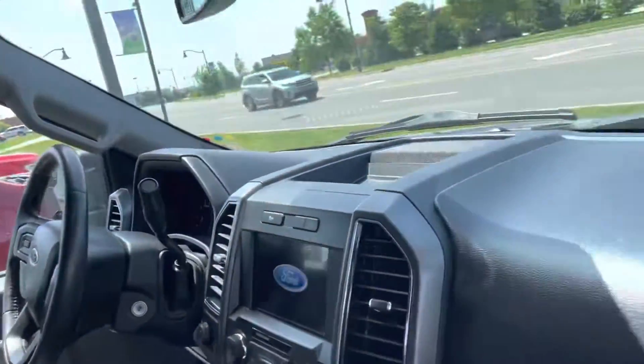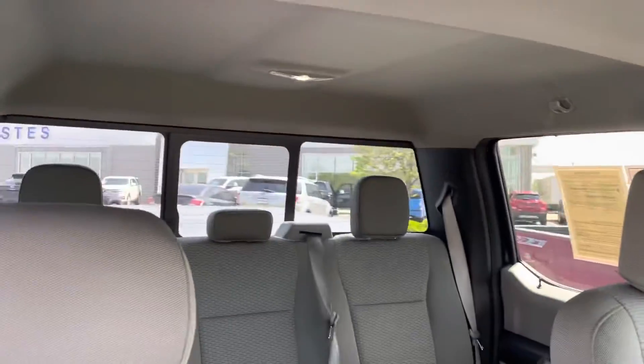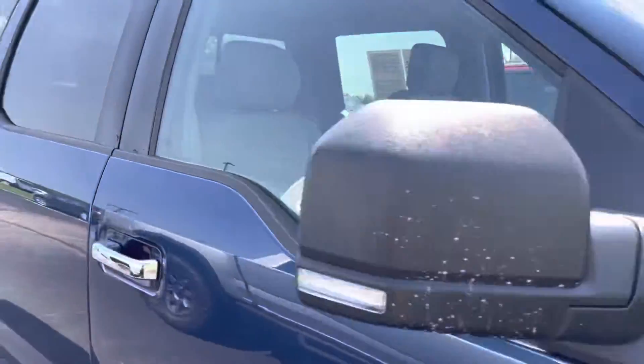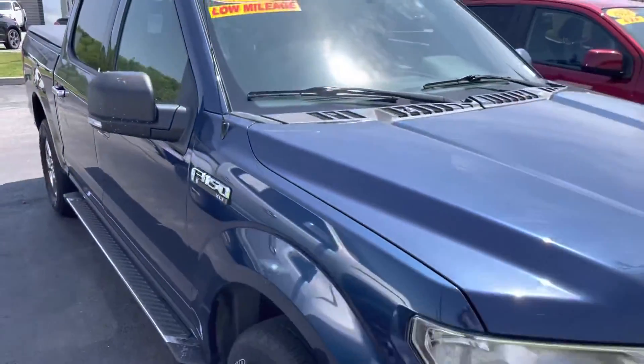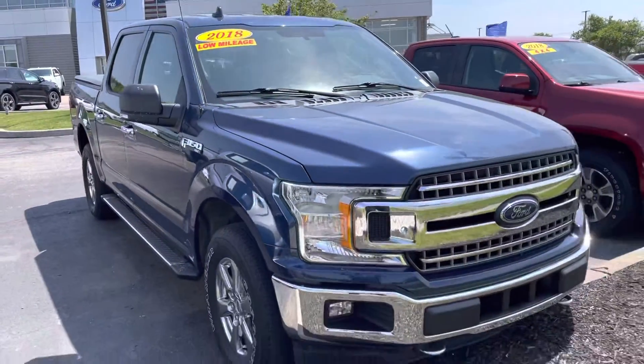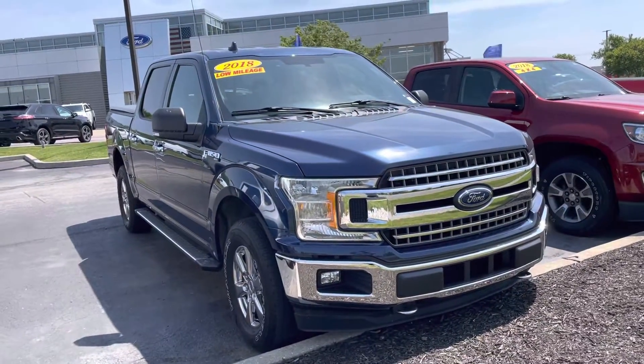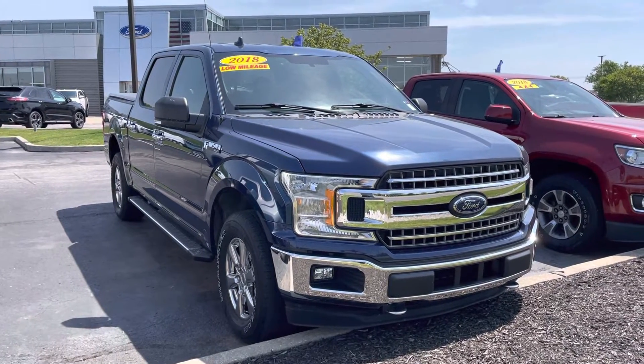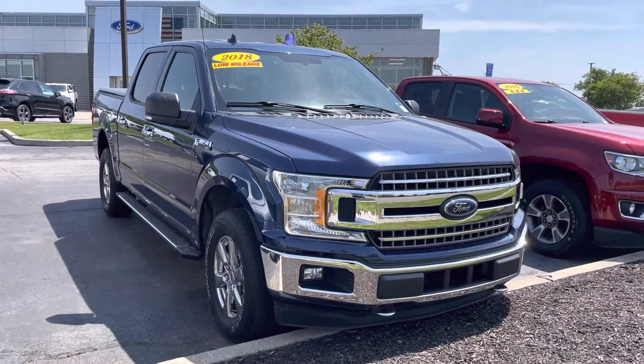Your dash. Again, 42,000 miles. Blue certified. My name is JB. If you have any questions or want to go ahead and set something up to come see this in person, you can reach me directly at 317-858-6925. Appreciate the time. Hope you enjoyed the video.